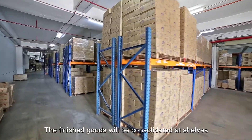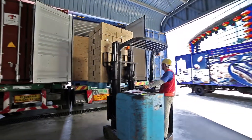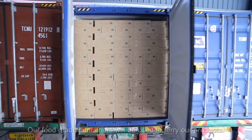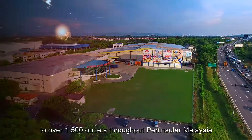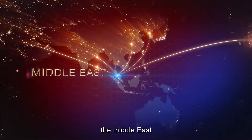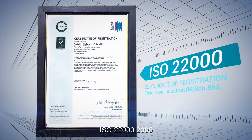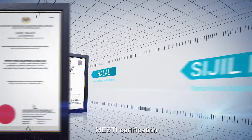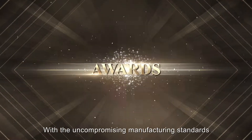The finished goods will be consolidated at shelves according to the production dates and types and arranged for delivery. Our food grade containers will be used to ferry our products. Our products are widely distributed to over 1,500 outlets throughout Peninsular Malaysia and exported to the United States, Korea, China, India, the Middle East and over 60 countries.